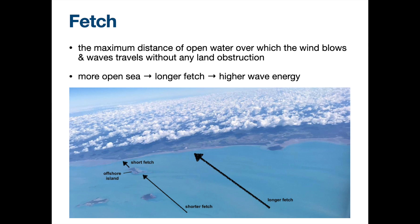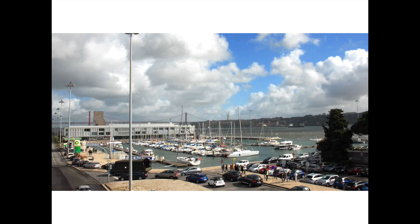And that's why sheltered locations usually have low wave energy. There's a reason why the boat is parked inside a typhoon shelter — because it reduces the amount of space, i.e. fetch, for the wind and the wave to accumulate. So it's a relatively calm location.